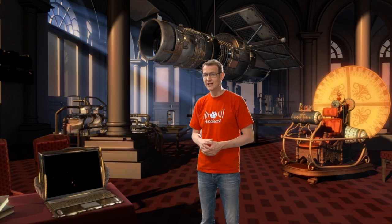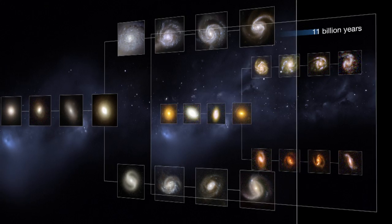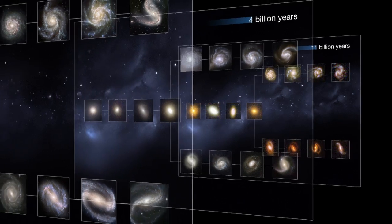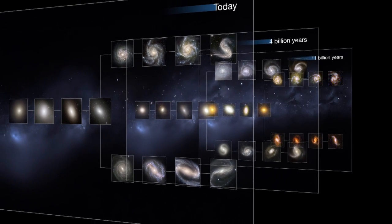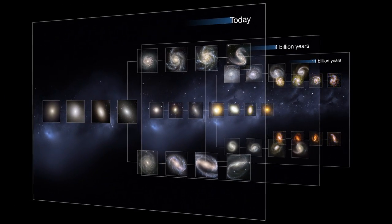So how do we know what these very distant galaxies look like today? Well, we can't know for sure. We do know, however, that the Universe on very large scales pretty much looks the same everywhere. That means that today these very distant galaxies will look very similar to the galaxies we observe in our local patch of the Universe around us. Vice versa, by looking at these distant galaxies, we are also, in a way, observing our own past.